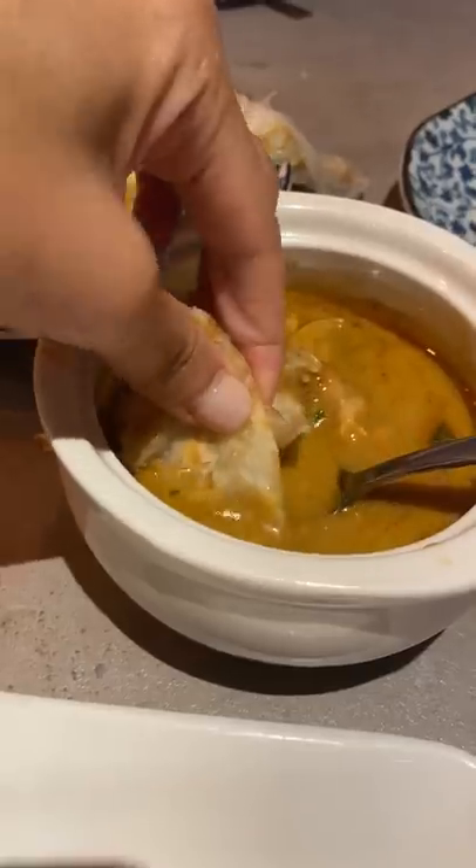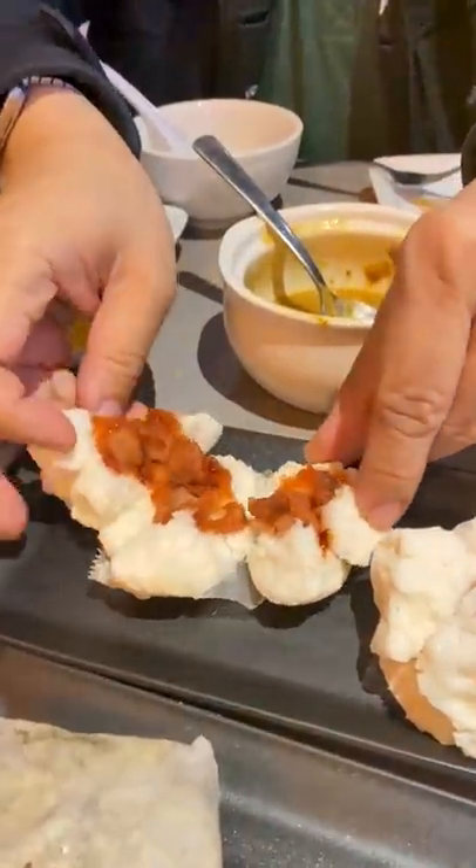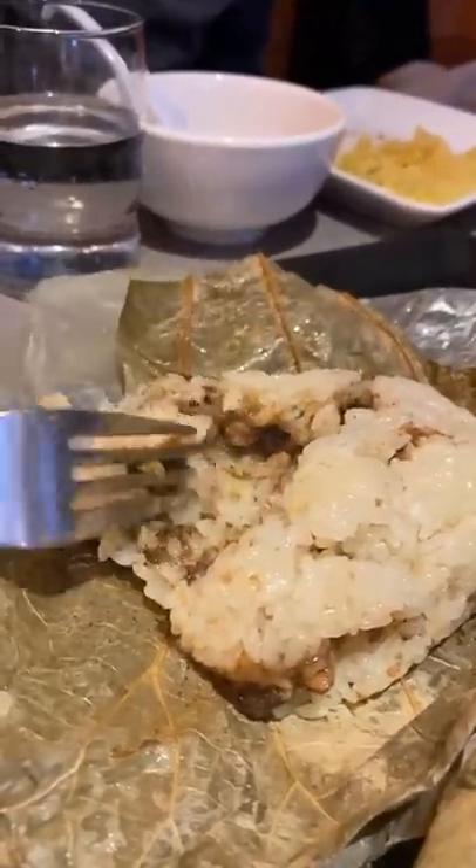We tried roti with chicken curry dip. Roti is a flaky type of flatbread and you just dip it in the curry for appetizers. It's dangerous though, because I was starting to get full just from this dish.